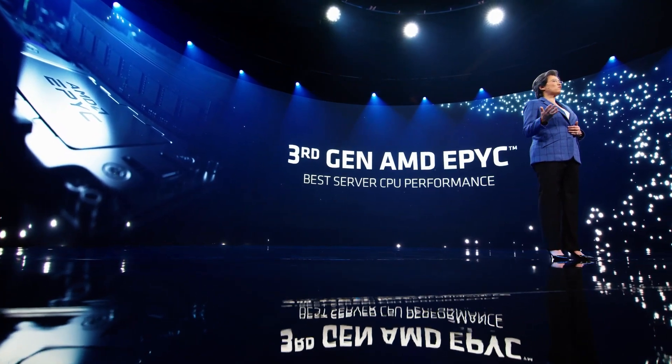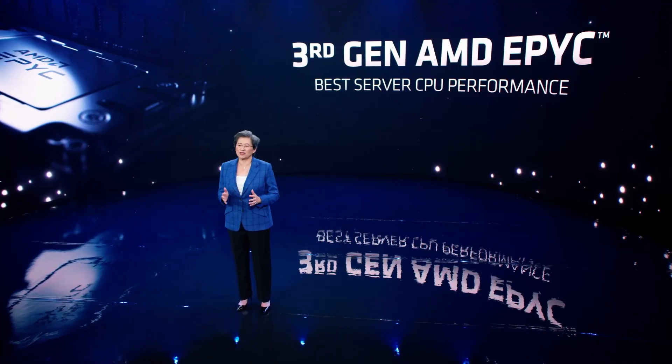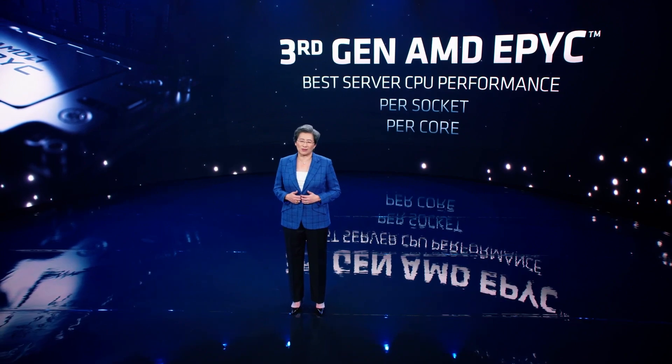We deliver more performance, best-in-class scalability, and differentiated security. It actually increases our lead in overall performance per socket, enabling maximum compute density. And it also now delivers per-core performance leadership.